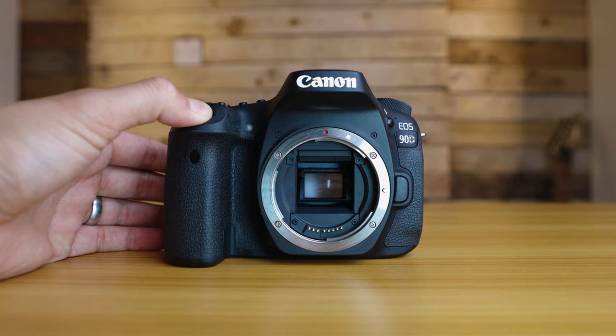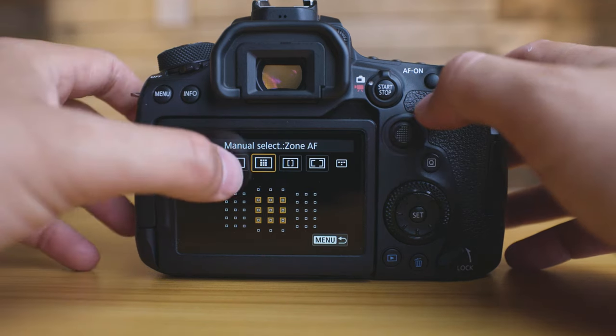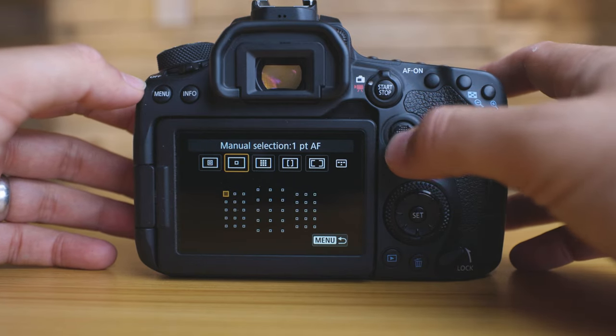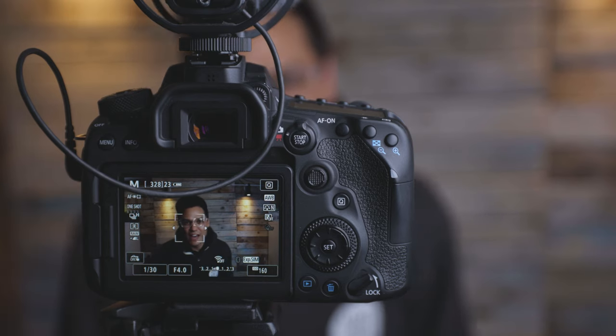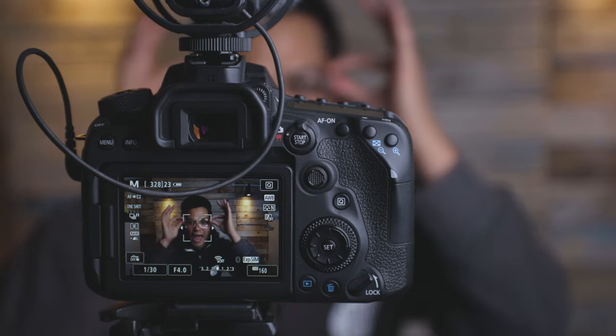For photography, the 90D shoots an impressive 11 frames per second continuous shooting, while the 5D Mark IV only reaches 7 frames per second. Although the 5D Mark IV has 16 more focus points total than the 90D, all 45 of the 90D's focus points are cross-type, while the 5D Mark IV has 41 cross-type focus points — just slightly fewer. I also found the face-tracking autofocus of the 90D slightly faster and more accurate than the 5D Mark IV, which is likely down to the newer processor.